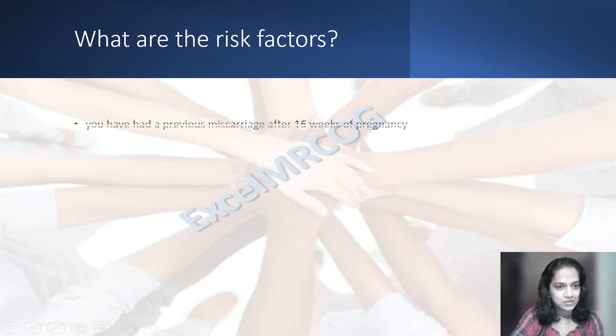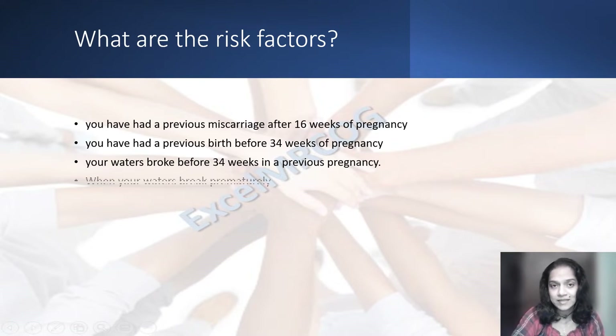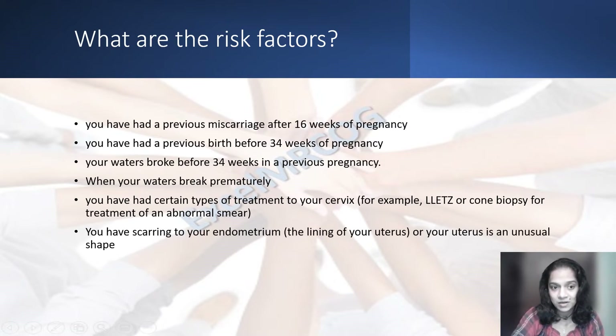What are those risk factors? You have had a previous miscarriage after 16 weeks of pregnancy. You have had a previous birth before 34 weeks of pregnancy. Your waters broke before 34 weeks in the previous pregnancy, when your waters break prematurely. You have had certain types of treatment to your cervix, like a LLETZ procedure or cone biopsy for treatment of an abnormal smear. You have scarring to your endometrium, that is the lining of your womb, or your womb is in an unusual shape.